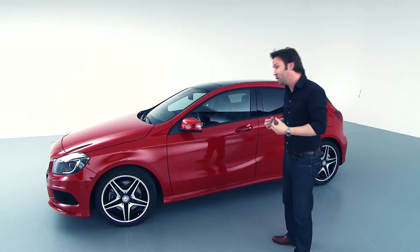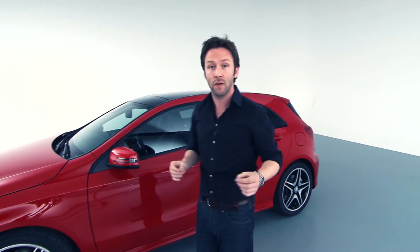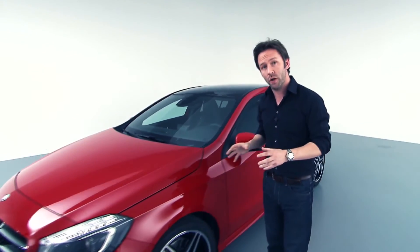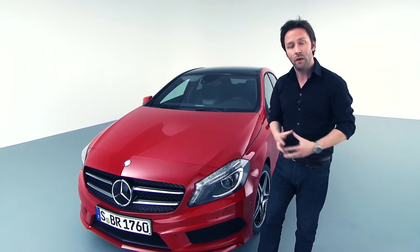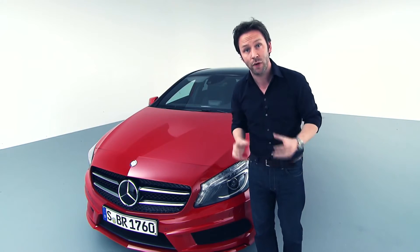Our idea was to create a much sportier car to attract new customers. It's very rare as designers that we get the chance to create something from a white piece of paper — to really create a new product. And with this car, we had that chance. For us as a team, the important brief was to create a car that will attract new customers to the brand of Mercedes.